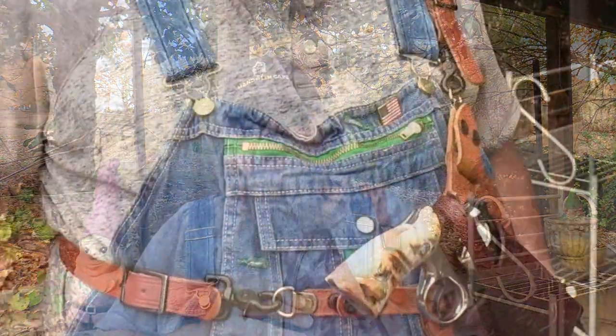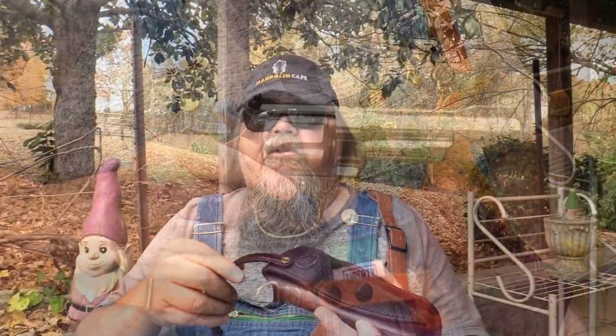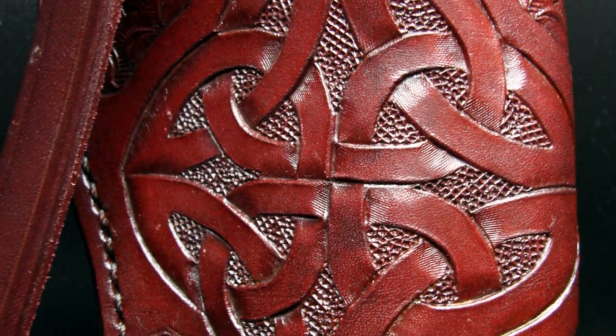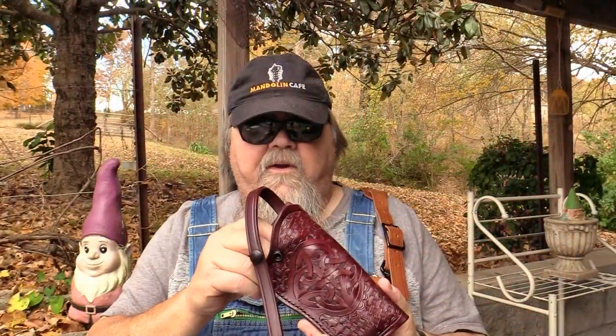The 120 holster has a long strap that easily lets you unsnap it in a hurry. The strap is riveted on so it pivots — you can loop it around the front or behind the hammer however you want. This one is custom carved by Rick Gitline, who does a whole lot of carving work for Rob and does some amazing work. This one is carved in a Celtic knot pattern with a basket weave background in oxblood color. It's really beautiful.